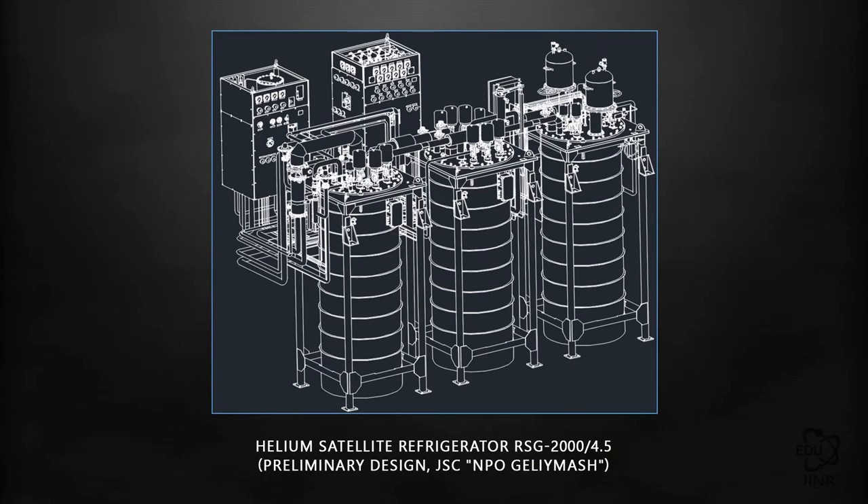Cooling of the booster and collider rings will be carried out using helium satellite refrigerators, which work together with the larger OG-1000 liquifier. The refrigerators will be placed directly next to the cooled object, and since access to the equipment will be restricted during a session, they are being developed in fully automatic execution.